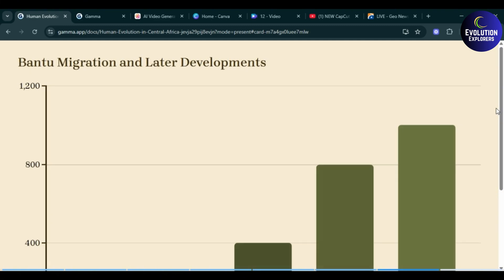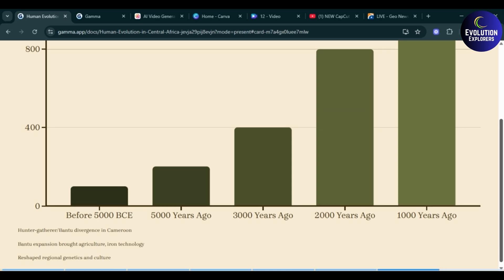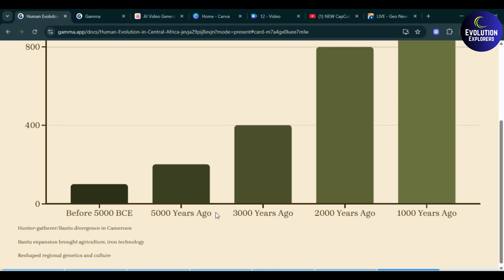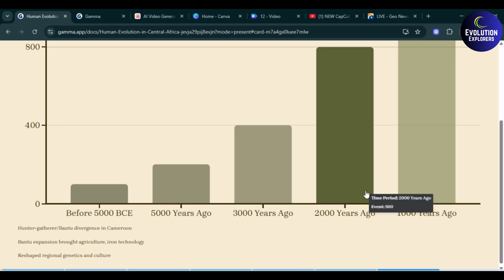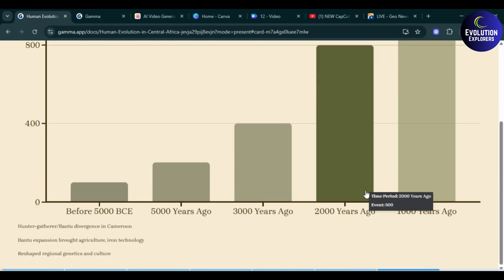Here you can see the Bantu migration and later developments, with different periods shown that are self-explanatory in this regard.